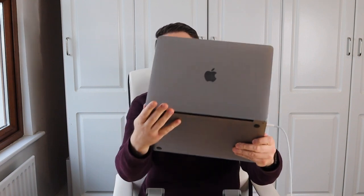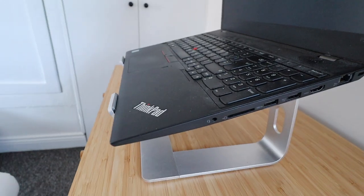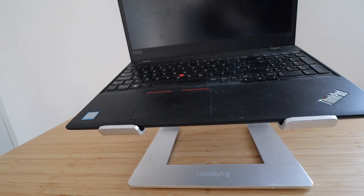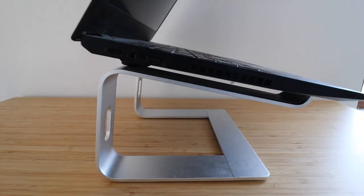Now for the one negative I've encountered with this stand - and actually it was Elaine who discovered it. She has an older laptop with a big battery pack on the bottom, and when she sits it on the stand it doesn't quite sit flat. If the battery pack causes the front to stick up over the lips of the stand it can slide forward. But Elaine uses it every day Monday to Friday and never has any issues.